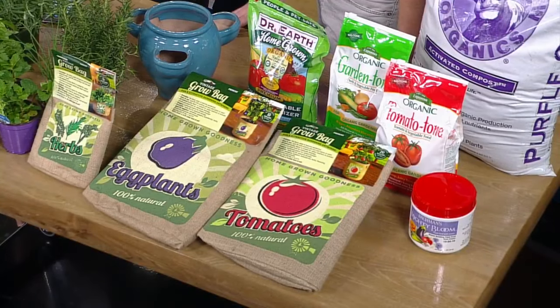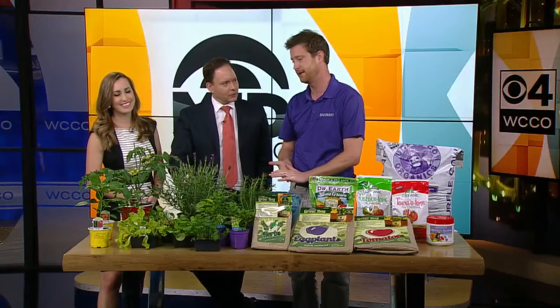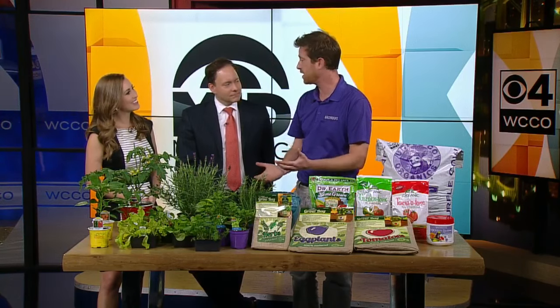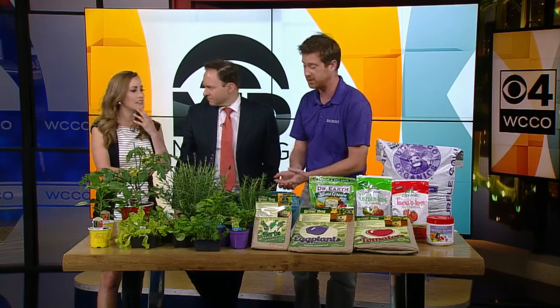For tomatoes and some of the more popular vegetables, you need a minimum of eight hours of sunlight — things like eggplant, tomatoes, and peppers. So use that as your determining factor. Southern exposure is what you're looking for. Determine how much sunlight you have and that will determine which vegetables or fruits will be successful for you.